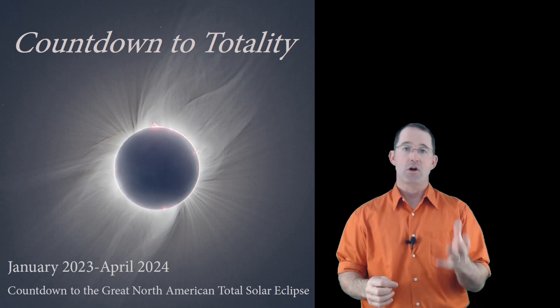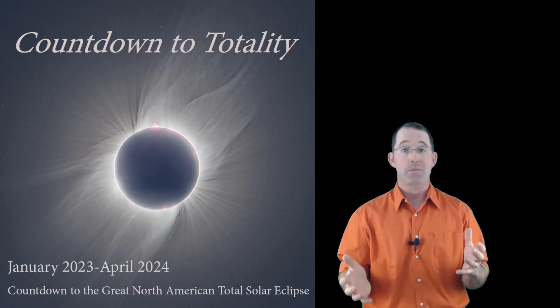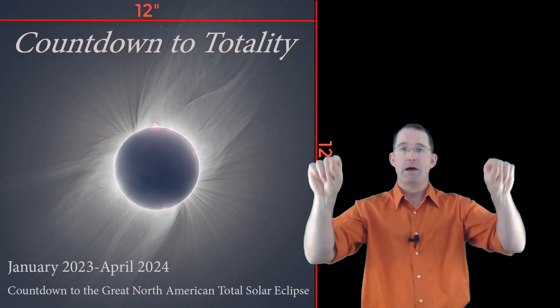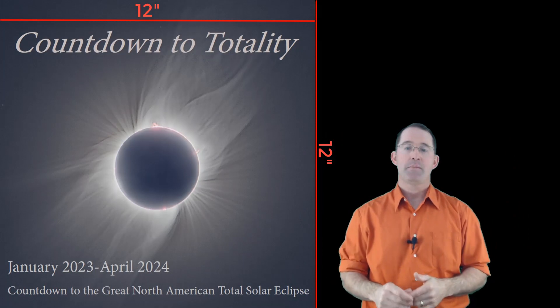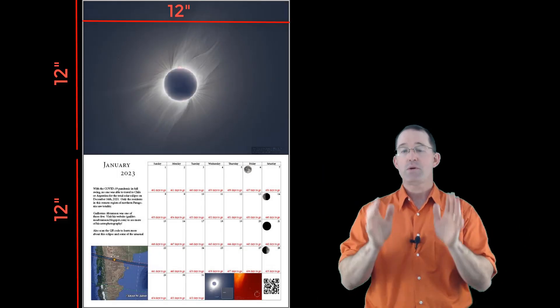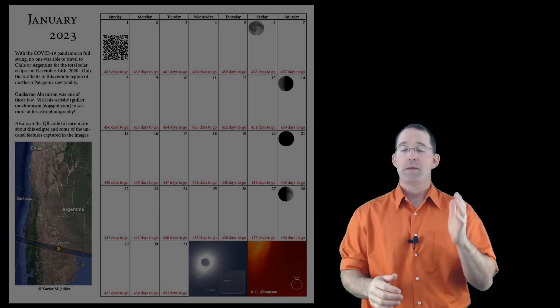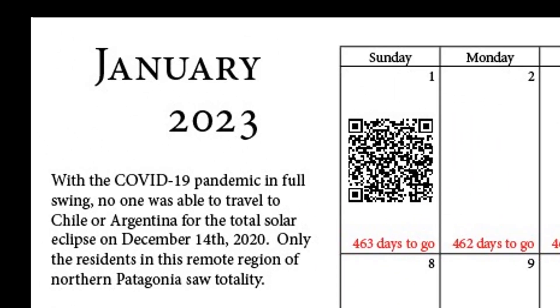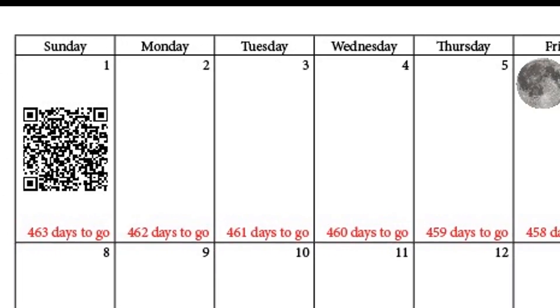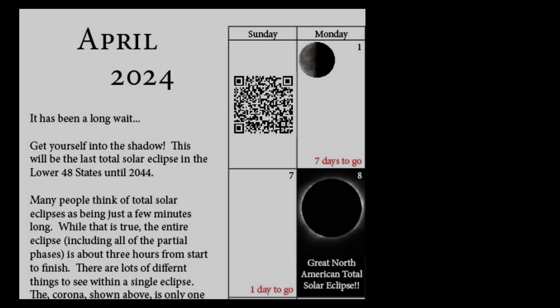First you need to know that this is a large calendar because this is going to be a large event. The calendar is 12 inches by 12 inches per page and each page is a dedicated month, so this is a true 16-month countdown. We're going to begin on January 1st of 2023 and count down all 463 days until the eclipse takes place on April 8th, 2024.